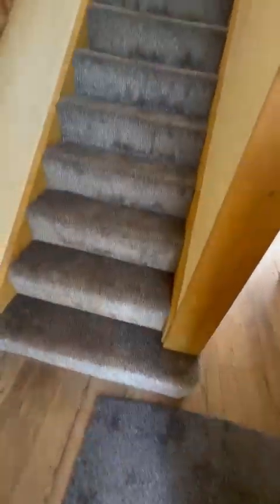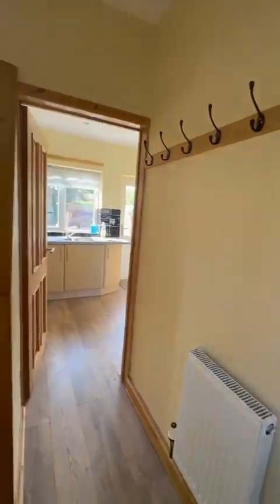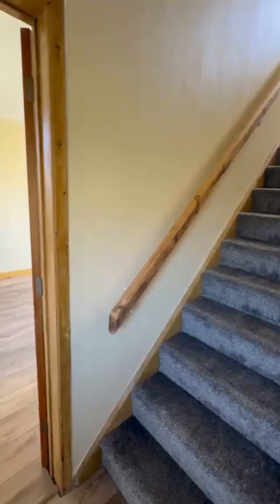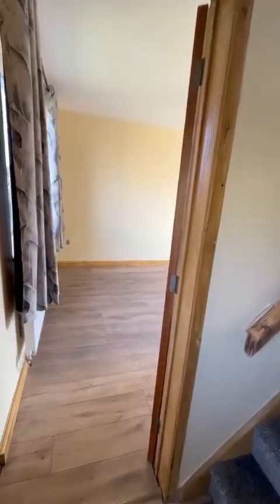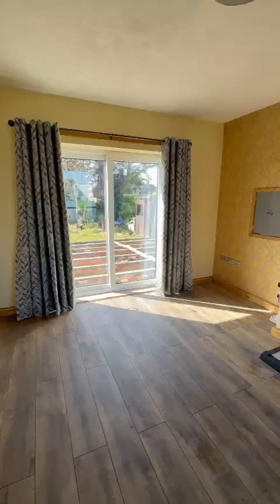Going to the entrance area — stairs and living room. So the living room is to this side. Nice open living room with French windows at the back. The landlord is ongoing with the decking.